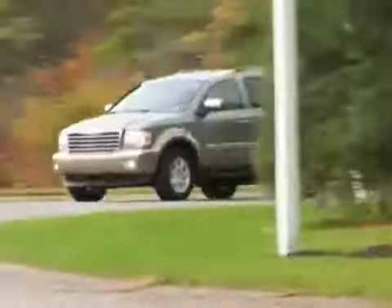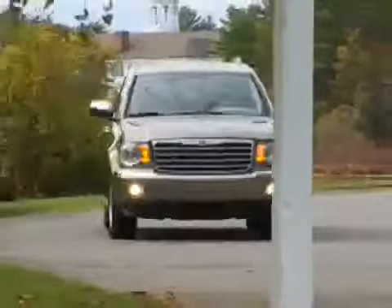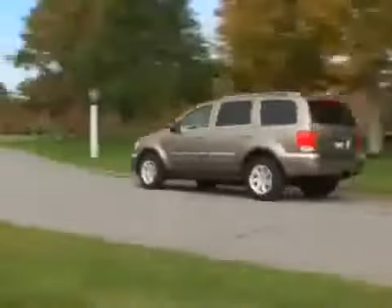As a heavy, full-size SUV, the Aspen is decidedly old-school in a market moving towards smaller, car-based, unibody crossovers, but it manages its weight well, with an extremely comfortable ride and competent handling that might even be called agile for something this large.